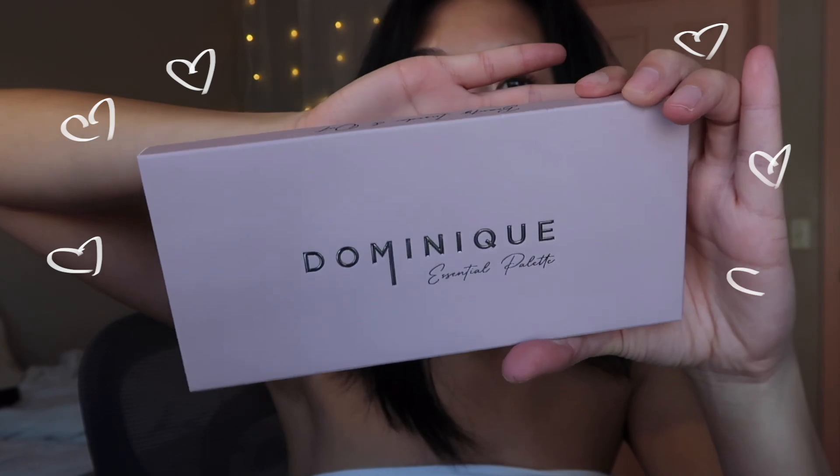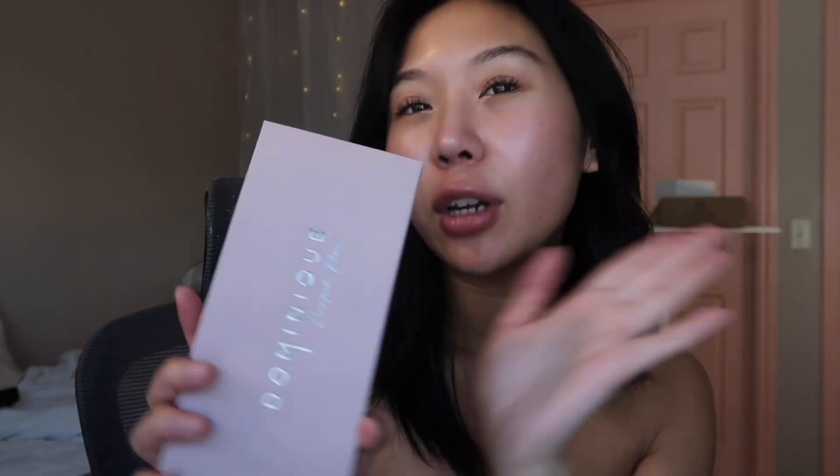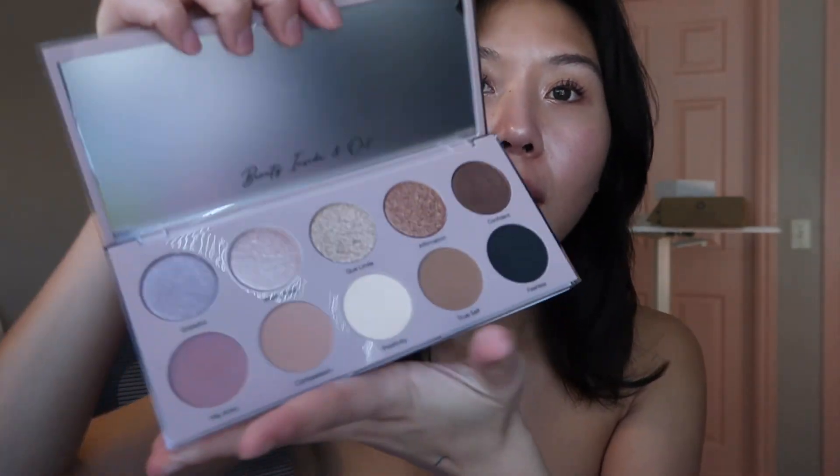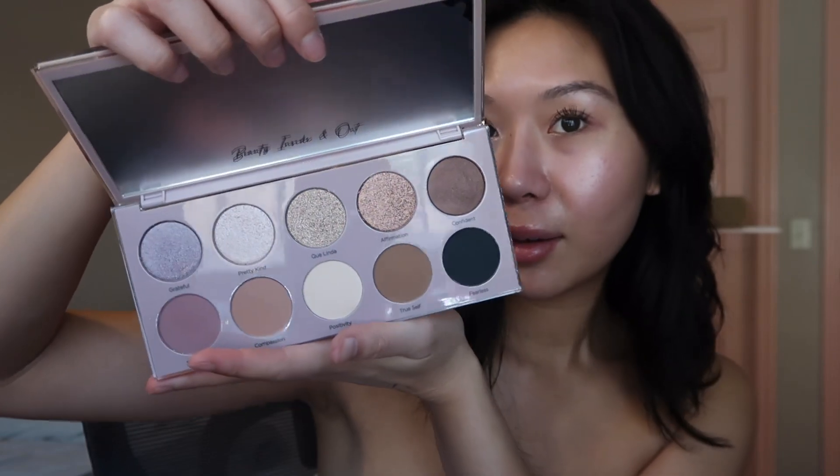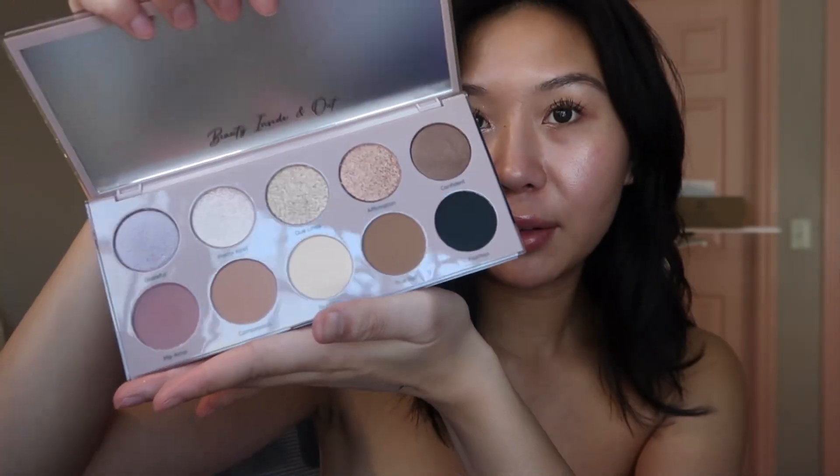Last but not least we have another palette — this is from Dominique. I've tried their Translucent Loose Powder before and it's really nice. This is their Essential Palette. Wow, it's super heavy — it feels like high quality. Gorgeous. Love the neutrals.